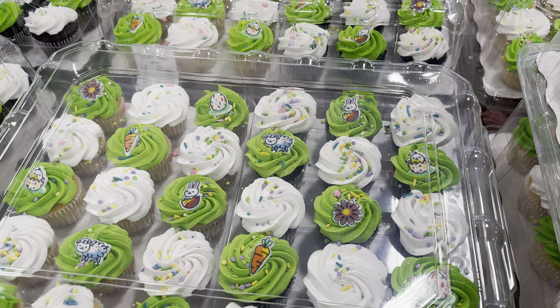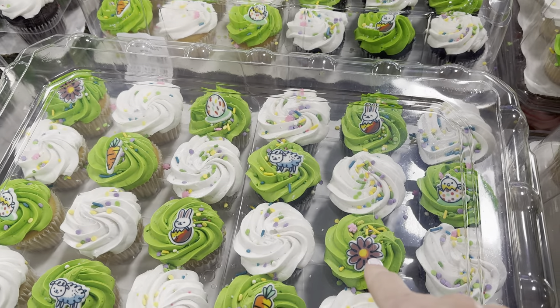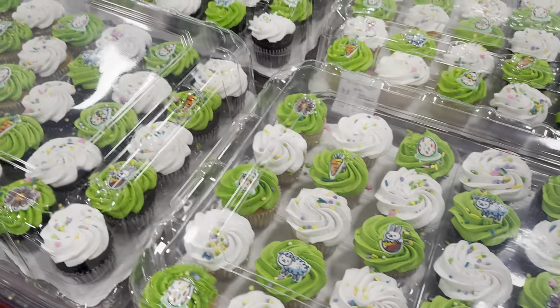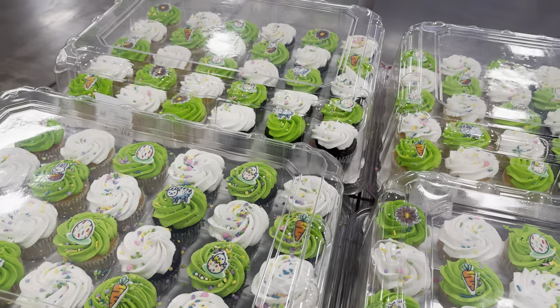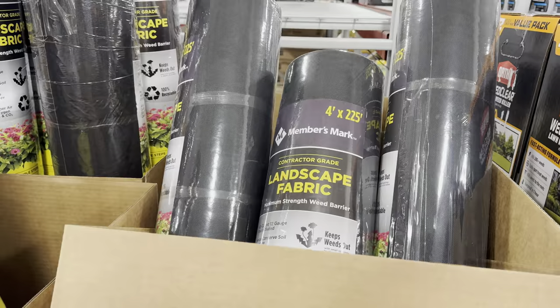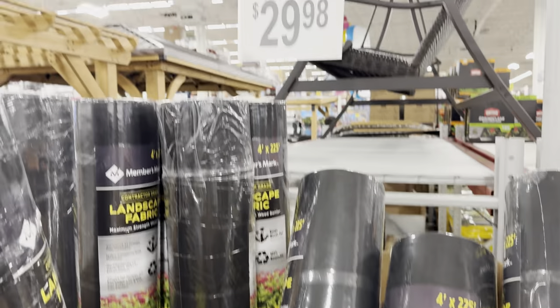The cupcakes have got little lambs on there — I like when they do the lambs — and then they have flowers. The carrot is very cute, they look edible with sprinkles going on. I don't know if I would have chosen green but they were bold and went for it. These are going to cost you $15.98 for the 30 count.